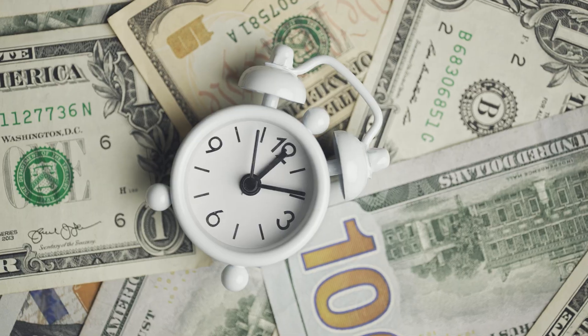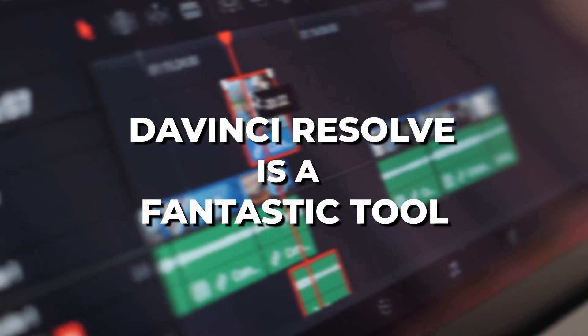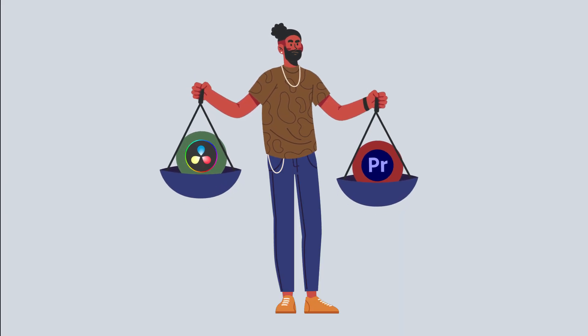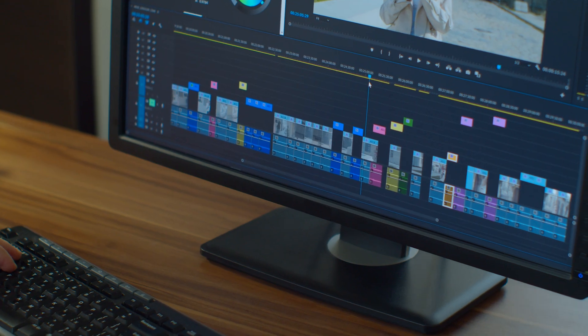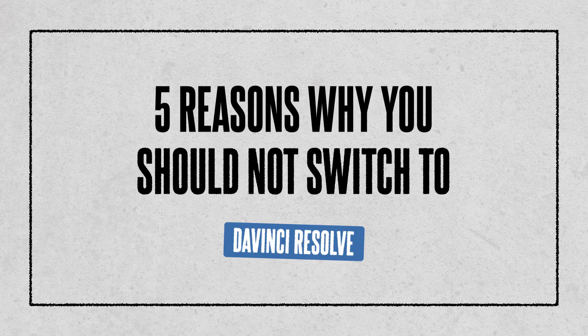Many people have made the switch and I am guilty of doing the same. For me, it was a mistake that cost me both time and money. Don't get me wrong, DaVinci Resolve is a fantastic tool, but it may not be the right choice for everyone, especially if you are already familiar with Premiere Pro. Here are 5 reasons why you should think twice before switching to DaVinci from Premiere Pro, so that you don't make the same mistake I did.